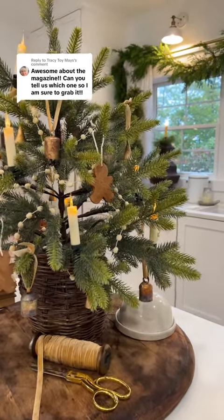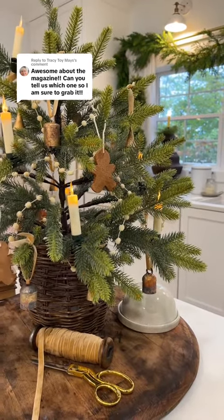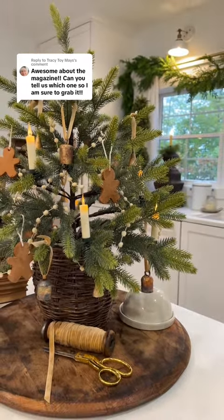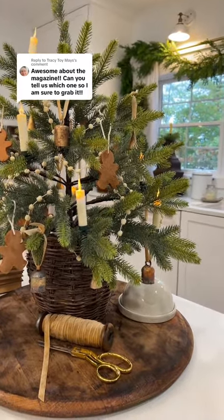A couple of people asked which magazine we are going to be in, and I thought I would share via video because it would be simpler. I would like to show you something.